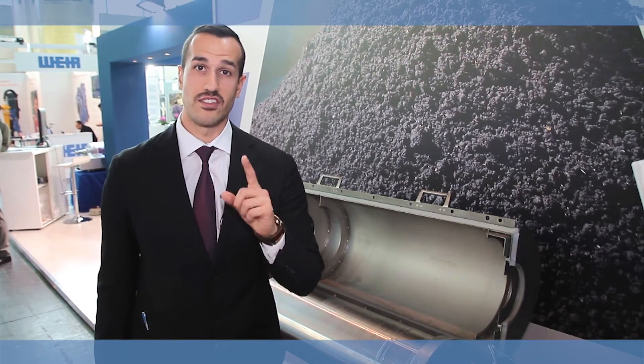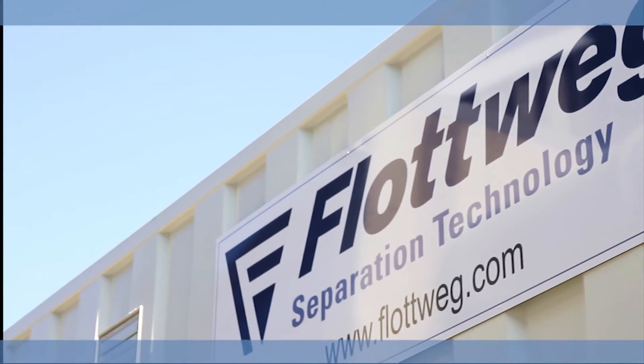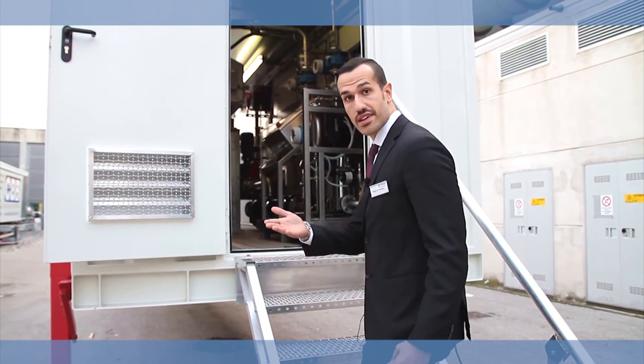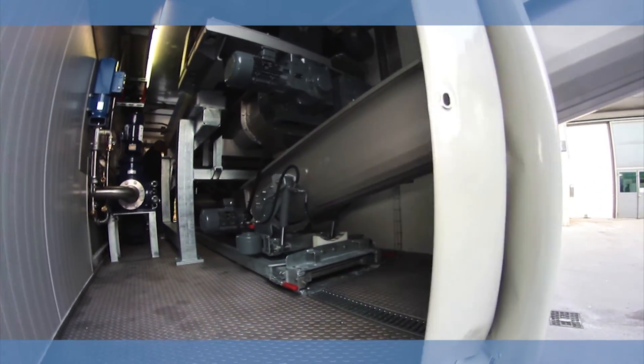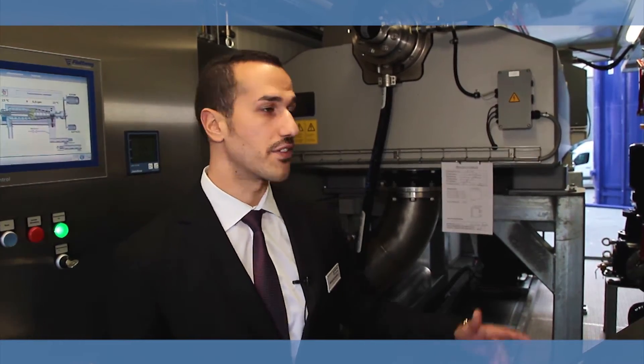But this is not everything. VLOTWIG is specialized in fully equipped systems mounted on skid and containers. VLOTWIG is customized for new installers.